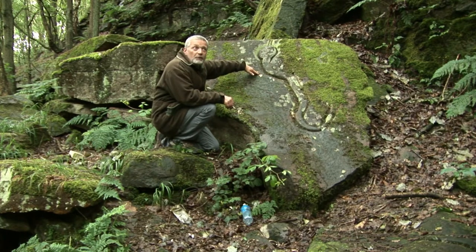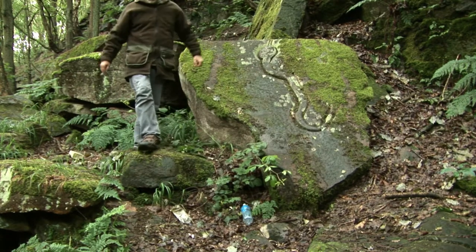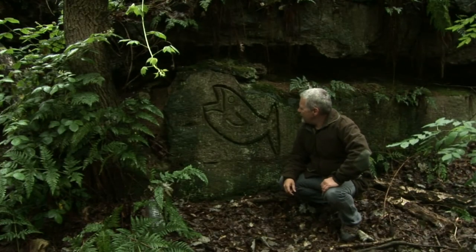A snake, as you can see — it's a snake, and there's quite a few others. Although because it's summertime now everything's overgrown, so it's a little bit more difficult to find them. Come on, we'll see if we can find some more — this is a rather nice one.